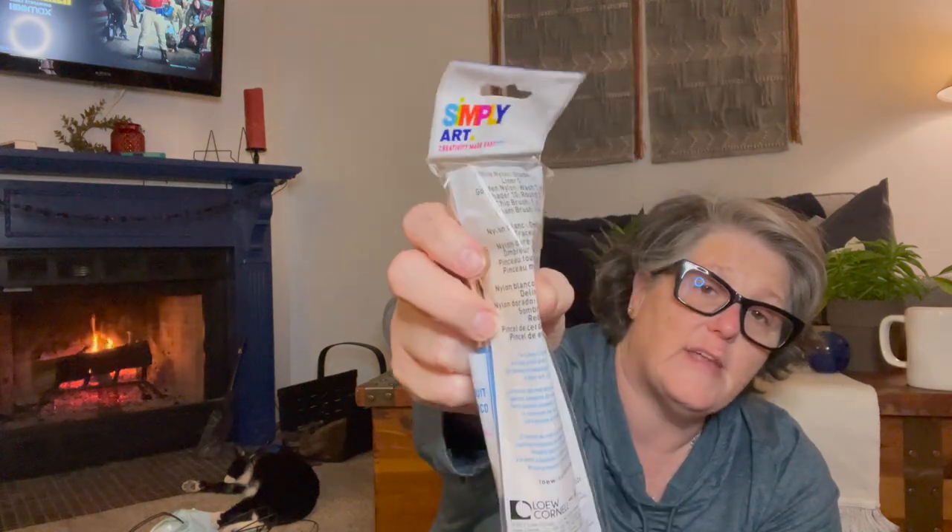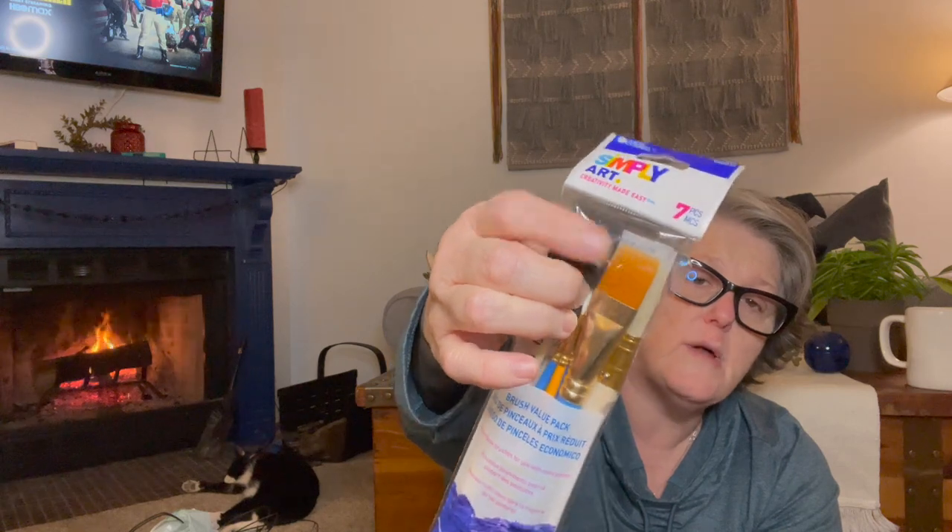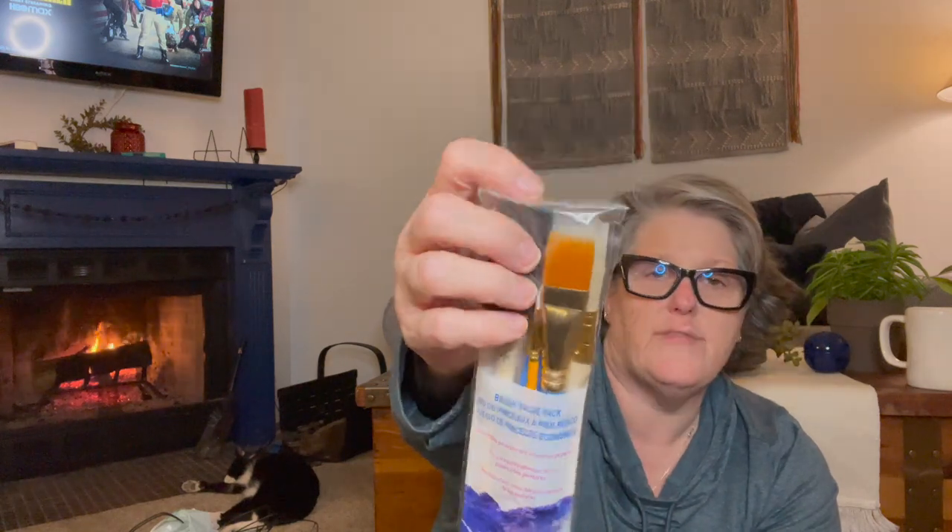I also bought one more package of these paintbrushes on my last haul. I did open it up and I think it's a fantastic value. You get the big ones and a foam brush — I love these. You get seven paintbrushes for a dollar, which is pretty good. These chip brushes are great for glue and Mod Podge. I usually throw them away after a little while, so when I saw them I grabbed one more.